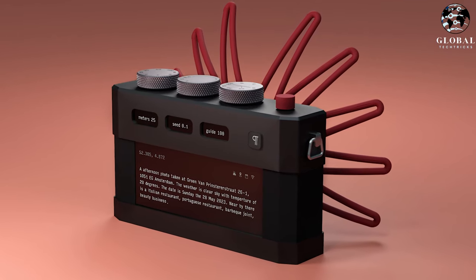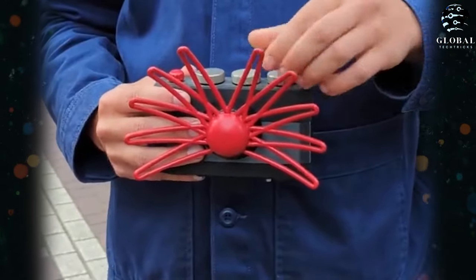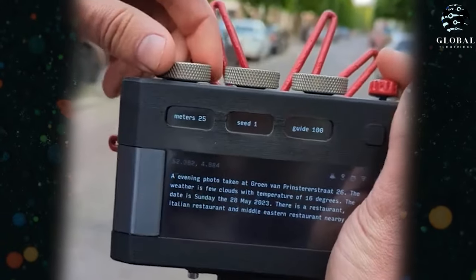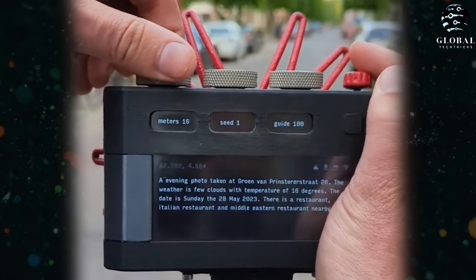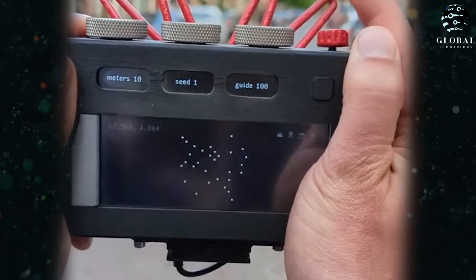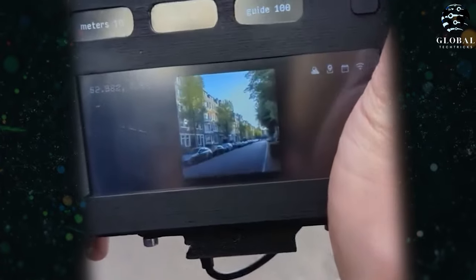Here's an intriguing piece of technology that I came across on Twitter. It's essentially a camera without a lens. By adjusting some dials on the camera, the user can capture a scene and the camera analyzes it. It then generates a prompt based on the scene and produces an image accordingly. The original scene and the generated image are compared, showcasing the camera's unique functionality.